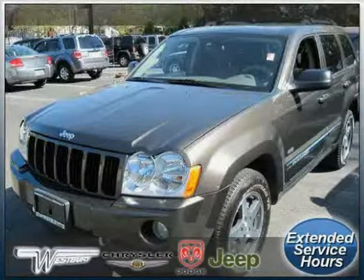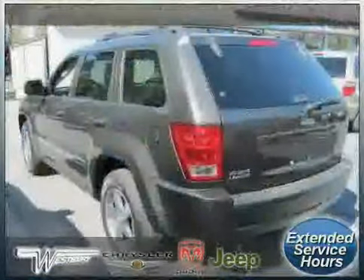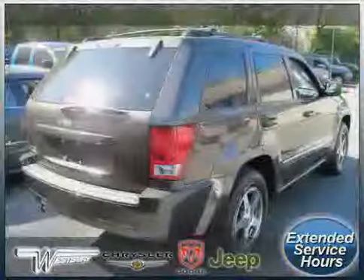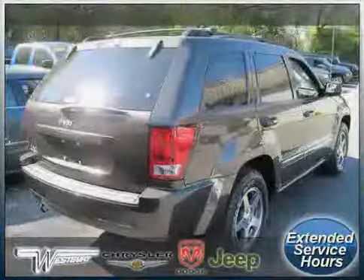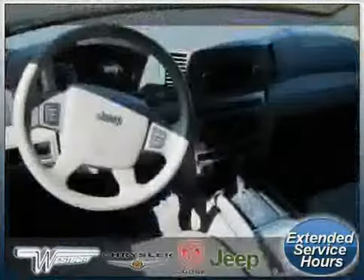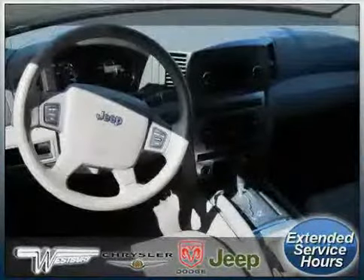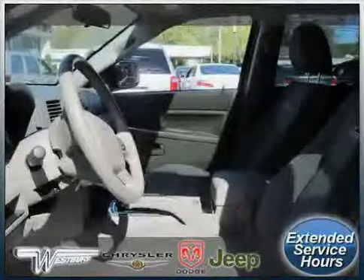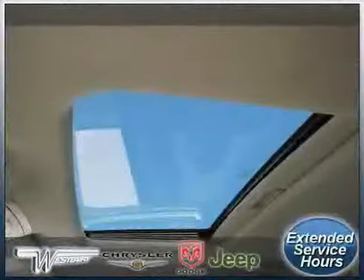Look at this 2006 Jeep Grand Cherokee equipped with cloth interior, power driver seat, power door locks, traction control, four-wheel drive, vehicle anti-theft system, driver and passenger side airbag, air conditioning, power windows, four-wheel anti-lock brakes, CD player, and cruise control. Driven with care for 54,033 miles.